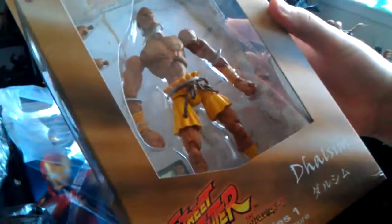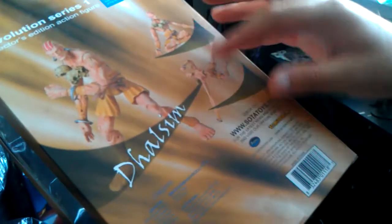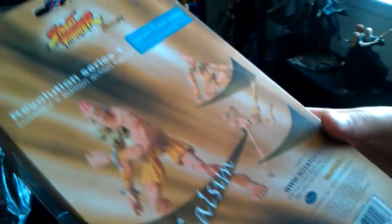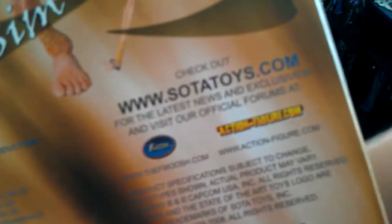We also came across Dhalsim — he's freaking awesome because they actually made sure he came with a long arm so we can put him in the poses he does when you fight him in Street Fighter. This is another SODA figure and we picked up two of them — one for our collection and one for trades.